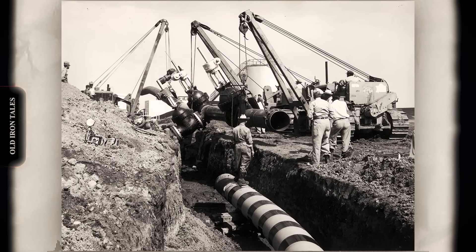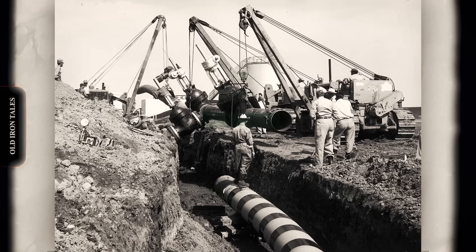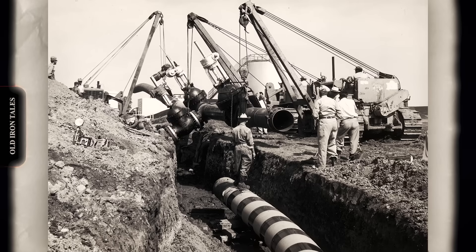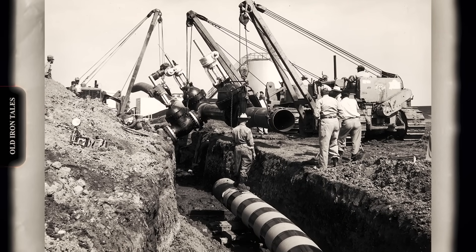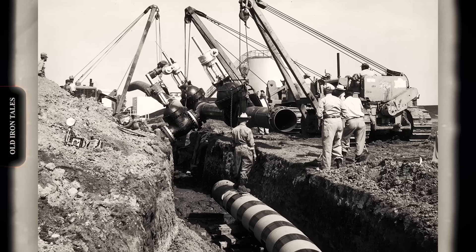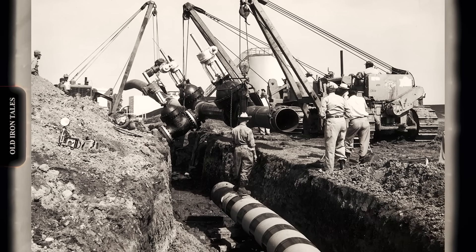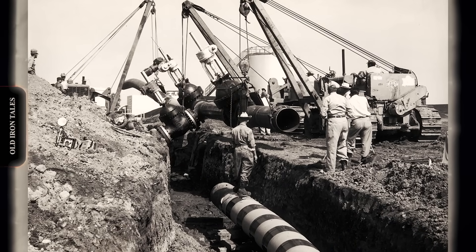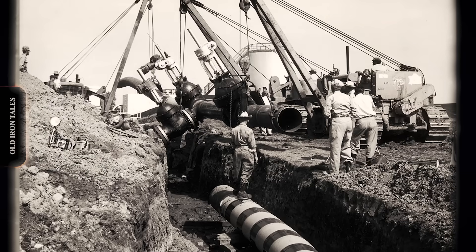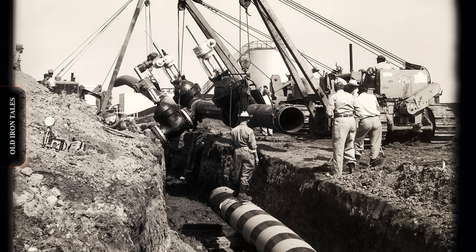The 572 delivered 35,000 pounds of lift capacity, making it the choice for trunk-line contractors. For the biggest jobs, Caterpillar introduced the 583 series on the massive D9 chassis. With lift capacities approaching 50,000 pounds, these giants could handle 48-inch pipe, the largest commonly used in the industry. The 583 became legendary on projects like the Trans-Alaska Pipeline, where extreme conditions demanded maximum capability.